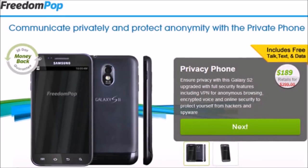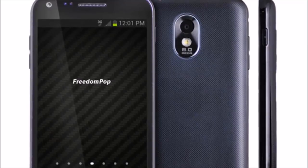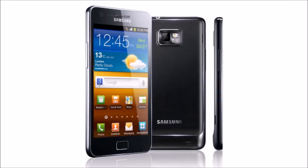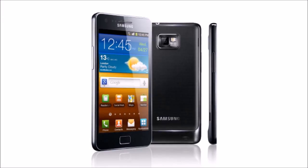Selling right now for $189, the privacy phone comes with unlimited voice and texting. FreedomPop throws in 50MB of monthly data access for the first 3 months and then charges $10 a month after that. Users can pay for the phone anonymously via bitcoin and request a new phone number as often as they want.